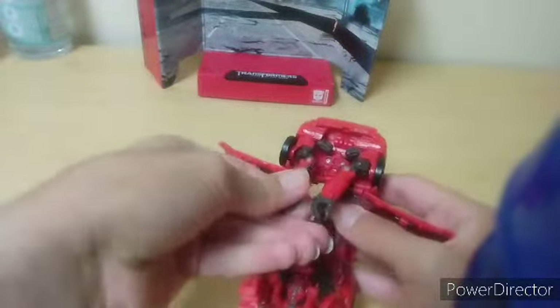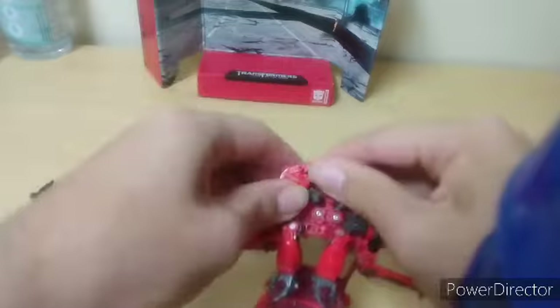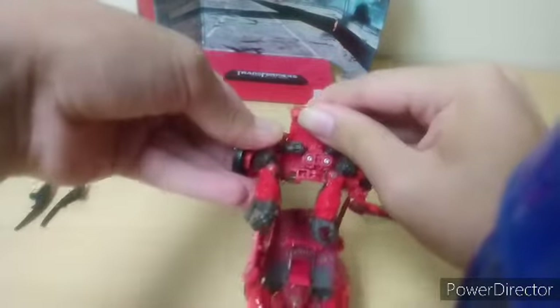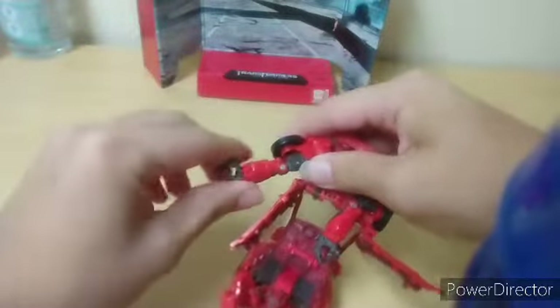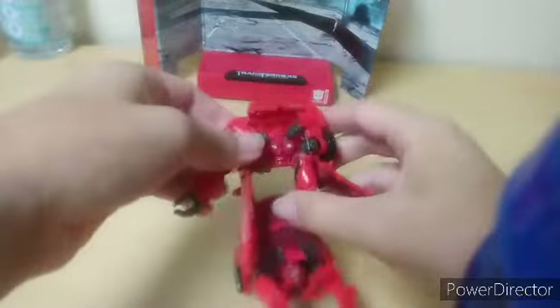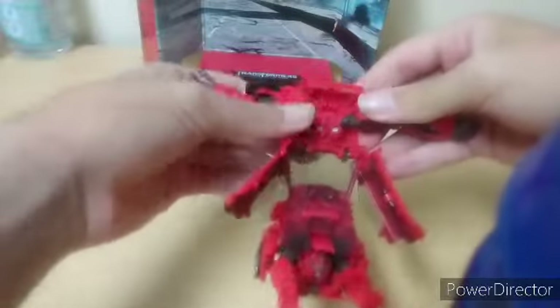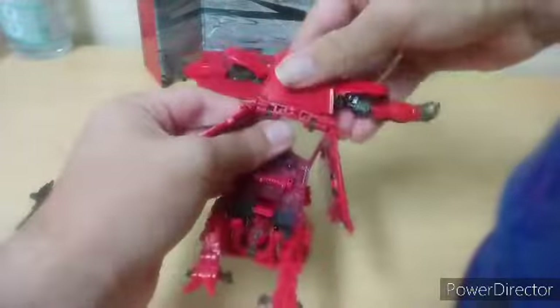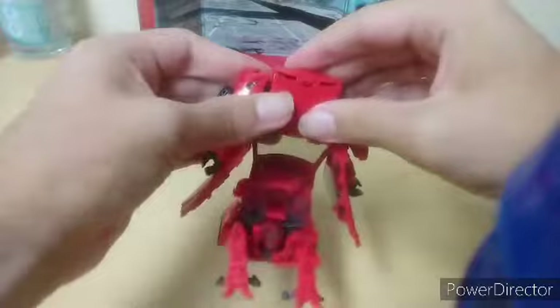You're going to untab it — separate the two halves from each other. You're going to untab the shoulders from the body. Gonna straighten out the arm, and just leave the arm like that for now. Do the same thing on the other side — unhook, straighten out the arm. And make sure these are all the way up. You turn it 180, you flip this down, and that just sits there.